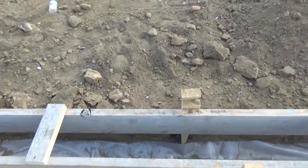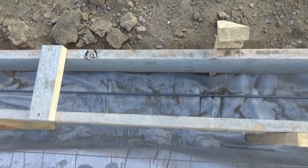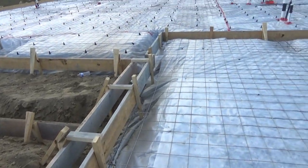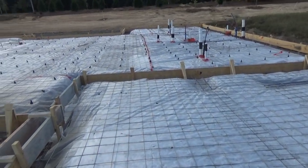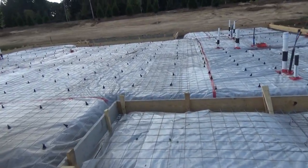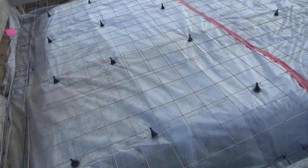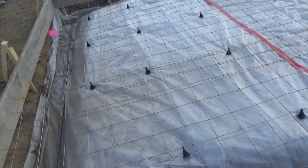So now the footers will be poured, the rebar down there to add strength, and then the monolithic four-inch slab will be poured as well. And this is what it looks like. You notice the metal there to, again, strengthen.